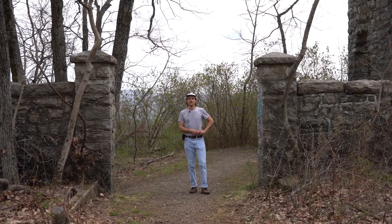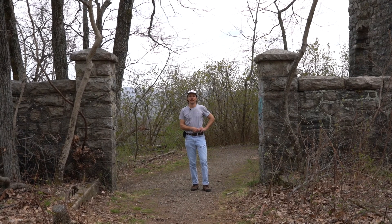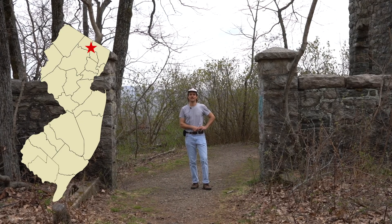Hey everybody, thanks for tuning in to another episode of View Jersey, where we debunk the claim that New Jersey is the armpit of America. Today we'll be exploring the Vance Lake Castle property in Ramapo State Forest.